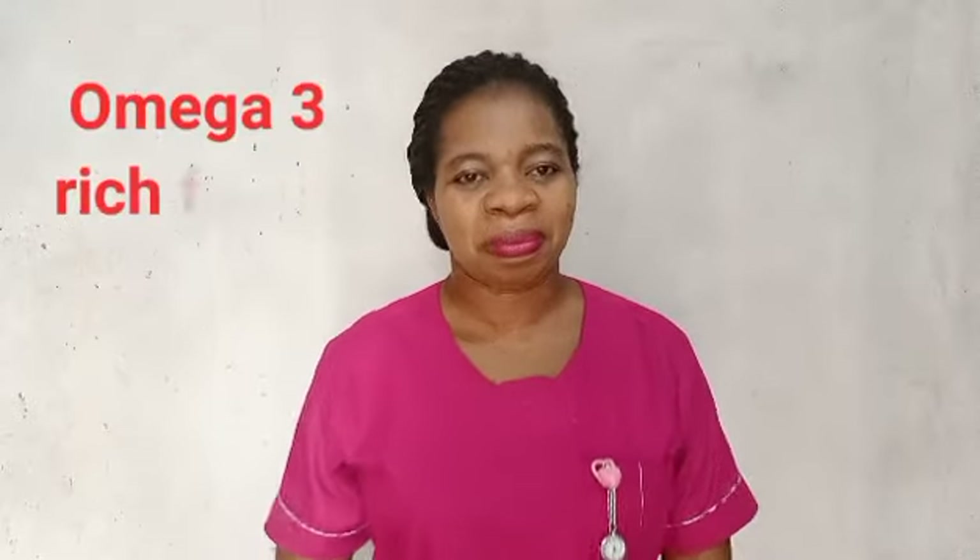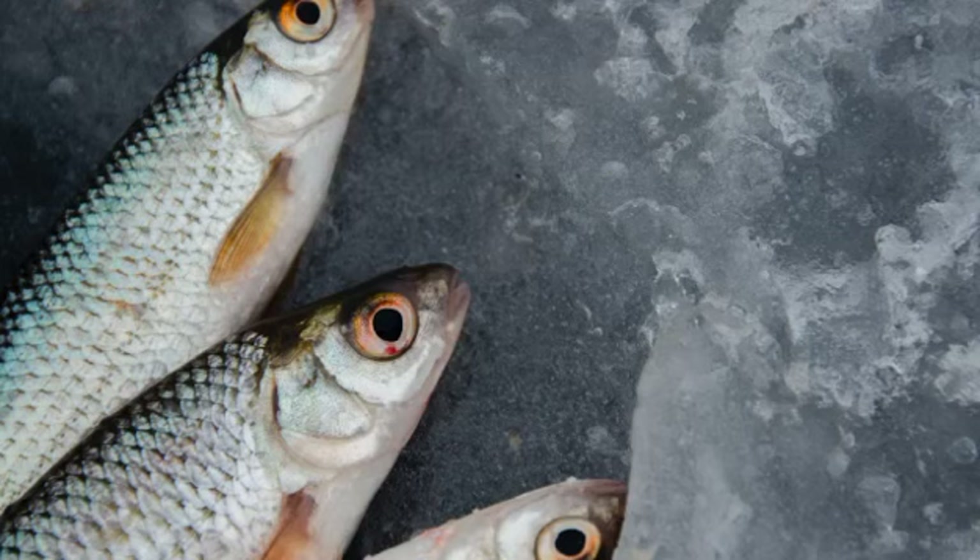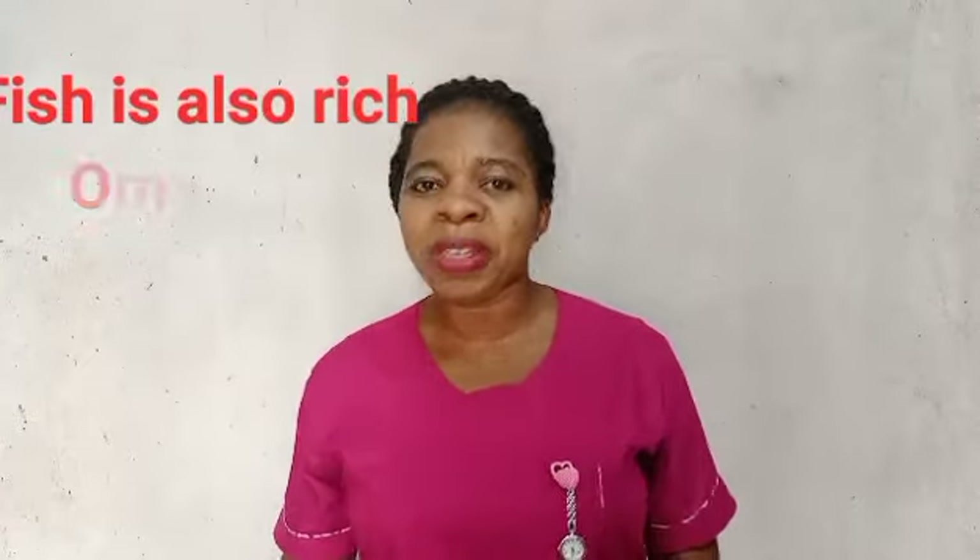Number four: omega-3 rich foods. Foods rich in omega-3 fatty acids help keep your cholesterol and blood pressure levels in check. Walnuts contain omega-3 that helps reduce inflammation, which can lower your cholesterol and help reduce your blood pressure.